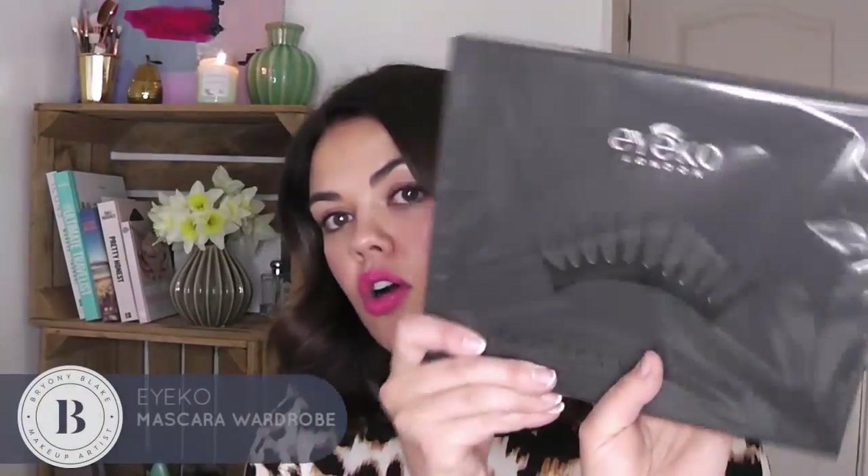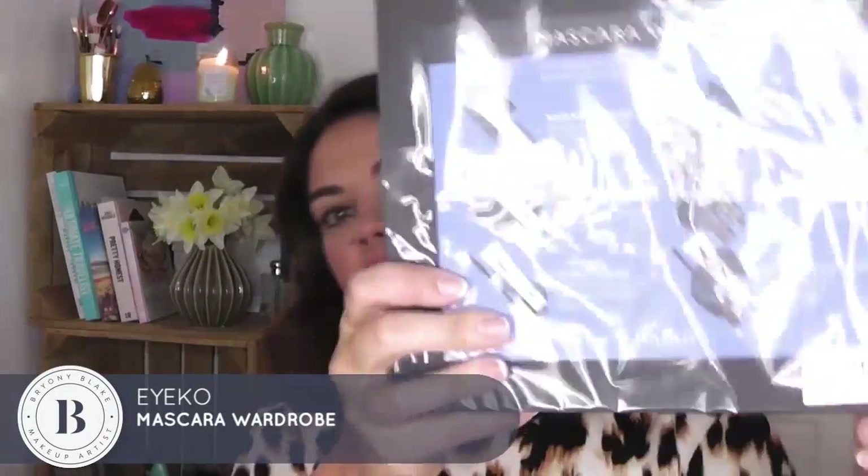The other thing I want to quickly run you through — we've done skincare, that was fun. I want to talk a little bit about some makeup. This is Mascara Wardrobe by Ico — they do brilliant mascaras. I've just been using a couple of theirs recently, and this is basically an entire box by Ico containing all of their mascaras.